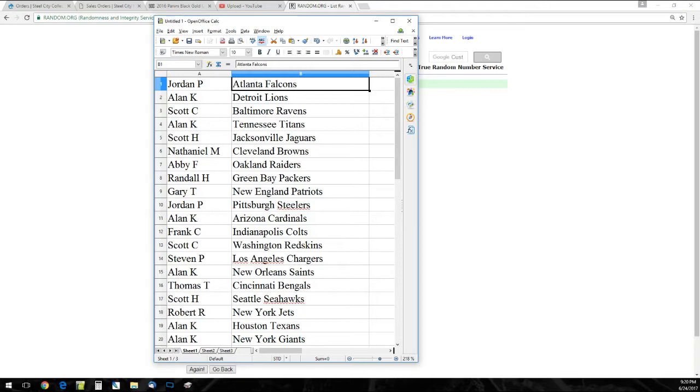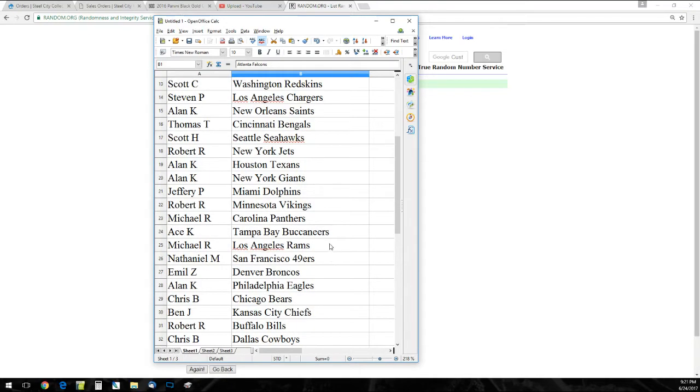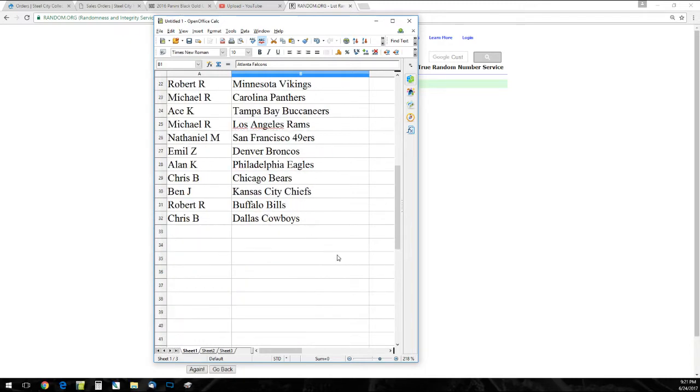Alright, we've got: Jordan P. the Falcons, Alan K. the Lions, Scott C. the Ravens, Alan K. the Titans, Scott H. the Jags, Nathaniel M. the Browns, Abby F. the Raiders, Randall H. the Packers, Gary T. the Patriots, Jordan P. the Steelers, Alan K. the Cardinals, Frank C. the Colts, Scott C. the Redskins, Stephen P. the Chargers, Alan K. the Saints, Thomas T. the Bengals, Scott H. the Seahawks, Robert R. the Jets, Alan K. the Texans and Giants, Jeffrey P. the Dolphins, Robert R. the Vikings, Michael R. the Panthers, Ace K. the Bucs, Michael R. the Rams, Nathaniel M. the 49ers, Emil Z. the Broncos, Alan K. the Eagles, Chris B. the Bears, Ben J. the Chiefs, Robert R. the Bills, and Chris B. the Cowboys.